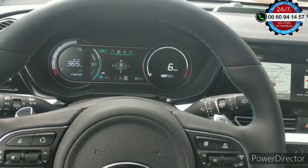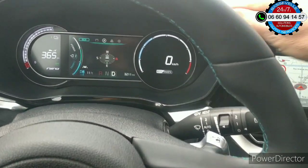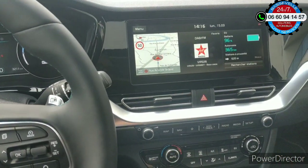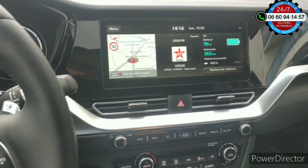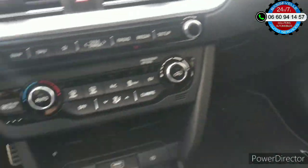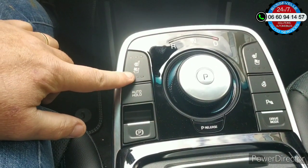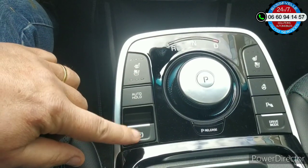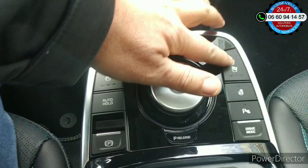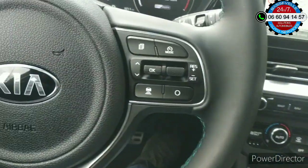Mais globalement, les plastiques souples sur le dessus. Le tactile est bien intégré dans le tableau de bord, avec une espèce de finition carbonée, on dirait. On a une spécification : c'est un son JBL. Au niveau de la console centrale, vous avez les sièges électriques, qui ont l'air d'être aussi rafraîchissants. Le frein à main électrique, l'autohold. Volant chauffant, radar de recul, et drive mode pour la version sport.